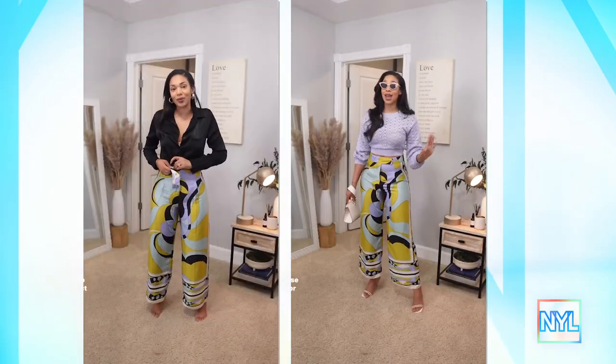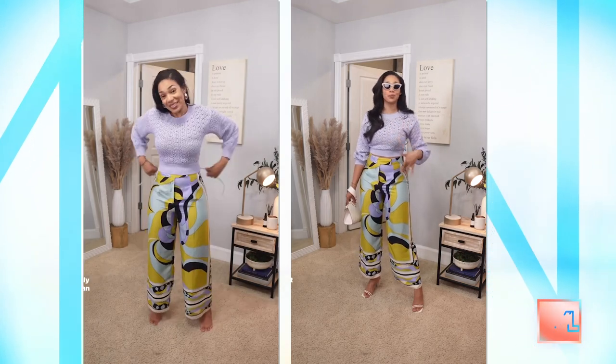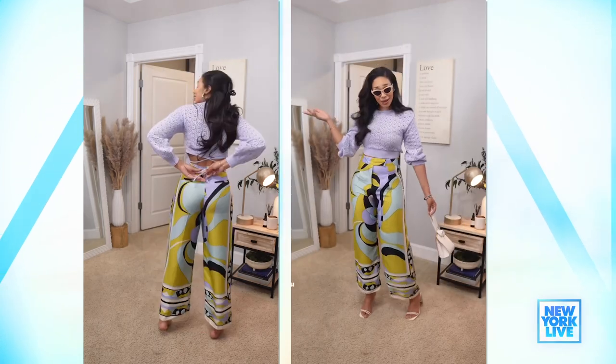So I started Elevated Styling by A about two years ago. It was right around the time that COVID was winding down. What I do is I work with individuals, both men and women, and help them elevate their wardrobe and style them for special occasions, photo shoots, trips — really anything at all.